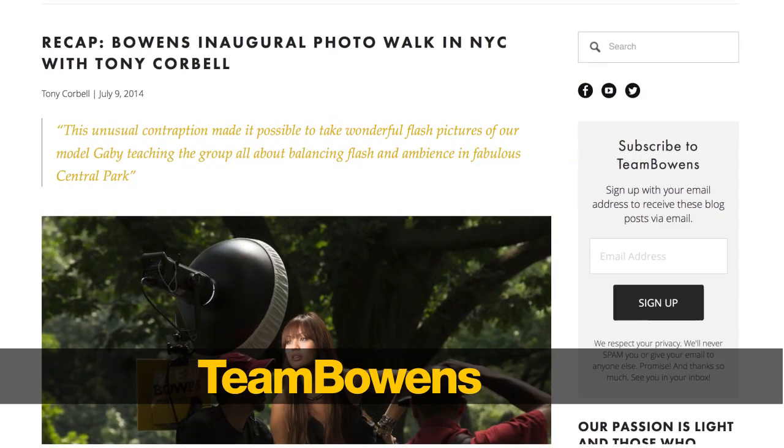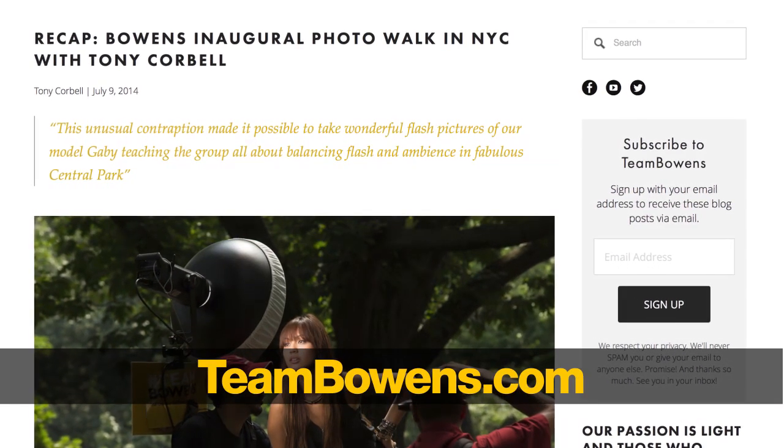Thanks everybody, thanks for the great questions. A great question from Jonathan — thank you very much, Jonathan, for tuning in and taking the time to write in. I hope you guys are enjoying these blog posts that we're doing at teambowens.com. And again, feel free to regularly check in here at our YouTube channel, Bowens TV. Thanks everybody, I'm Tony Korbel, and I hope to see you at one of the photo events somewhere around the country. Best wishes, and thanks again.